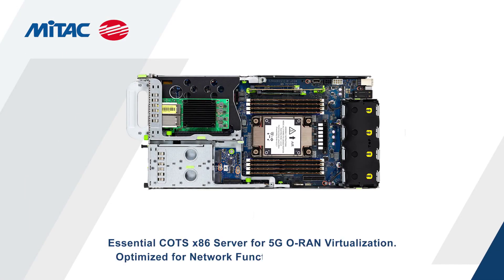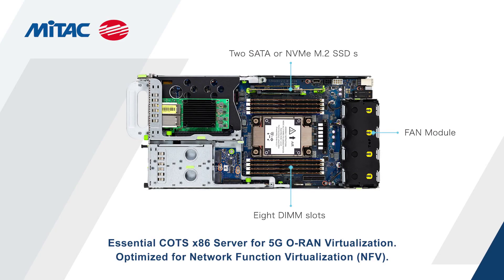Altogether, the MITAC Aawanda is a commodity off-the-shelf server designed for 5G open-RAN virtualization and optimized for network function virtualization.